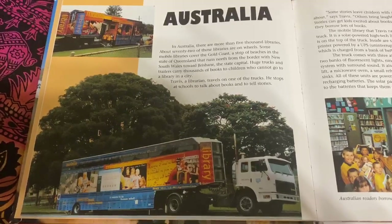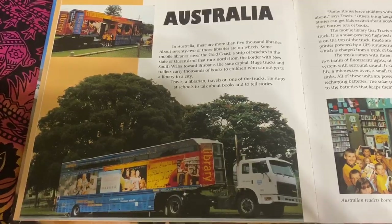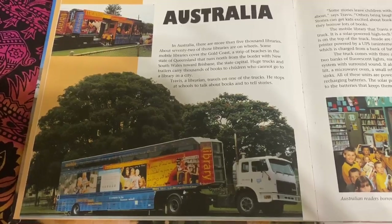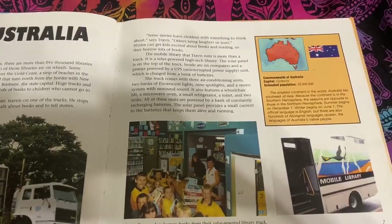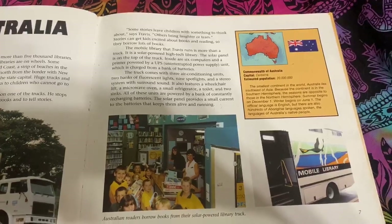Huge trucks and trailers carry thousands of books to children who cannot go to a library in a city. Travis, a librarian, travels on one of the trucks. He stops at schools to talk about books and to tell stories. Some stories leave children with something to think about, says Travis. Others bring laughter or tears.